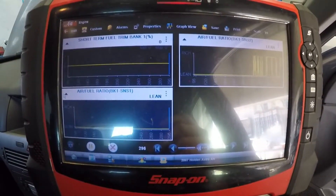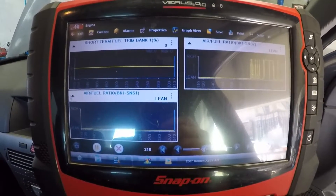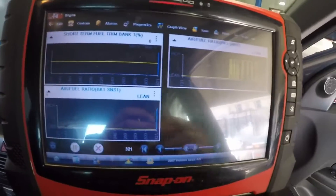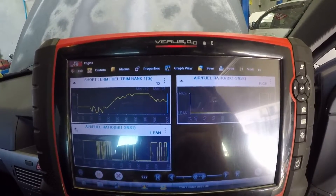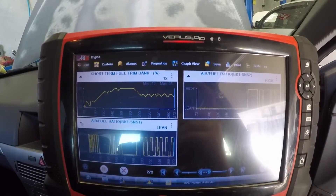That didn't work. Let's see if we can inject some carby cleaner down the throttle and see if that makes a difference. Alright guys, we did it the hard way but we got it into closed loop.